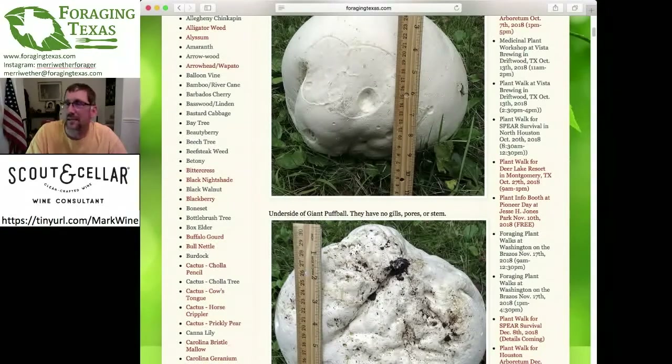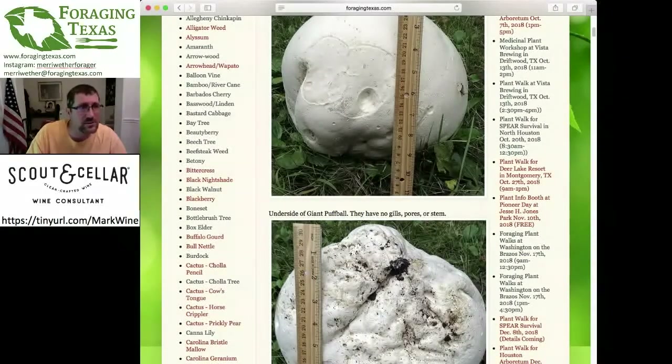I want to take a minute again to talk about the wine. Scout and Cellar — if you've been following along, they are tonight's sponsor. It is a clean crafted wine, and one of the cool things is if you use the link I posted, it goes to their website and they send me free wine. I don't make any money doing this, but hey, free wine — that's almost as good as money. As they say, I'll drink to that.